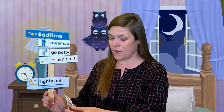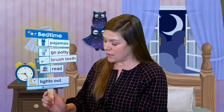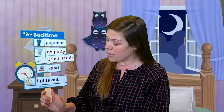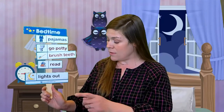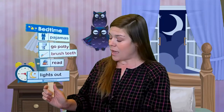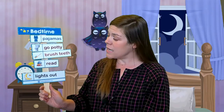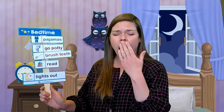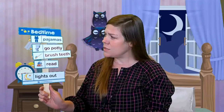Last one — I turn the lights out this evening. Look what I did this evening. I turn the lights out this evening. Look what I did tonight. Good night.